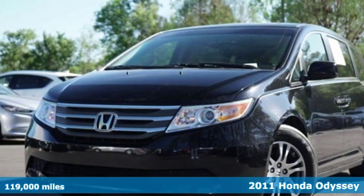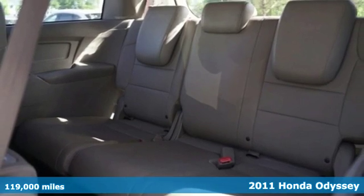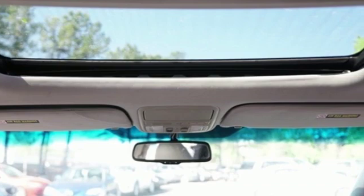Here's a 2011 Honda Odyssey. From hood to hatch, it offers all the comforts and conveniences you could want. A great vehicle is comprised of great features like these.